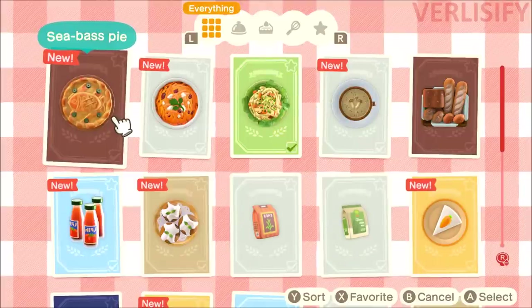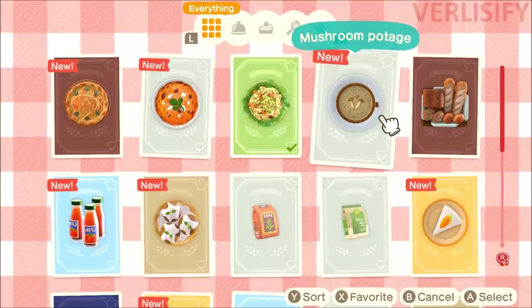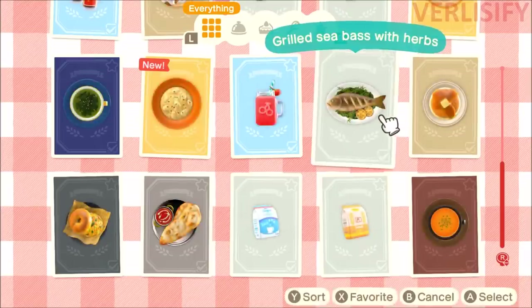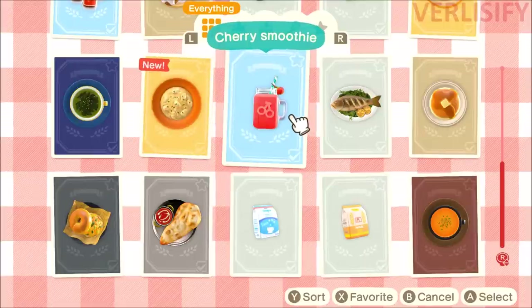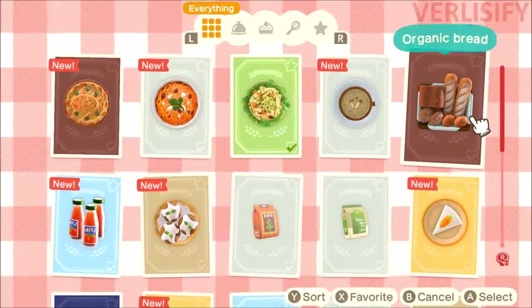Here are the recipes I already have unlocked: we just got the sea bass pie. I got one at the beginning of the video. The mushroom salad and mushroom pottage came from Kapp'n islands. I don't know where the grilled sea bass with herbs came from — it might be a starter recipe. We also got some carrot recipe, tomato curry, pumpkin bagel sandwich, seaweed soup, mochi, cherry smoothie, carrot cake, brown sugar cupcake, tomato puree, and organic bread.